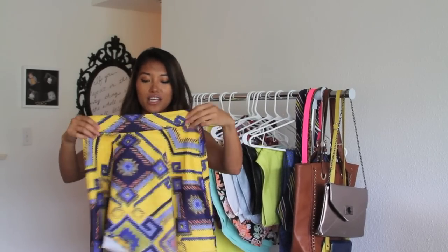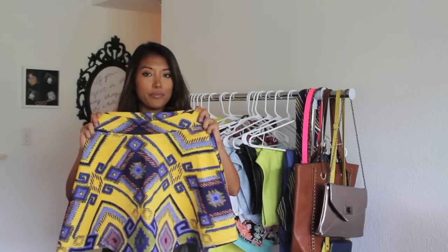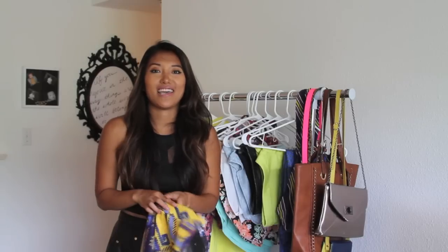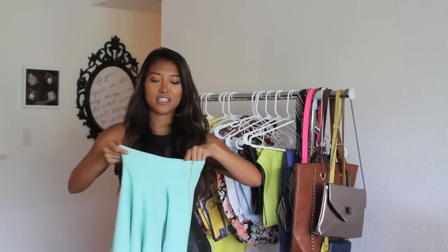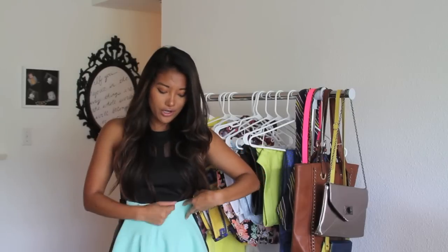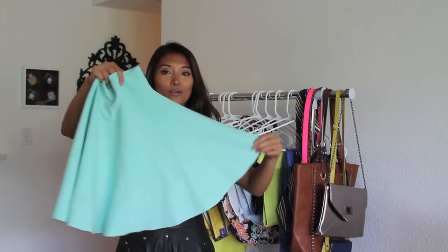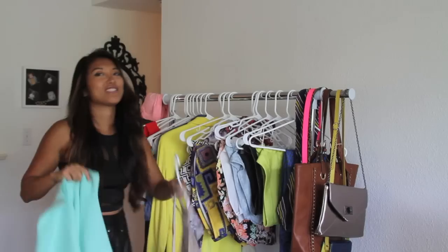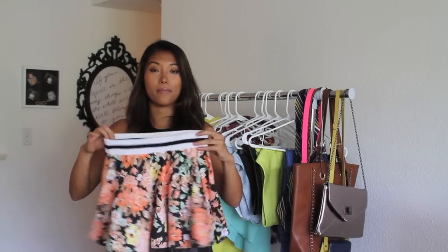Another bold printed skirt here — it's almost tribal print, blue and yellow, very bold. Wear it with a black crop top like this or just a basic white tee and it looks great together. Mint green is very spring and summer. I love the material because it's super stretchy and cinches right at the waist so it makes your waist look smaller. If you don't have a lot of curves it's also great for your body type because it flares out giving you that really nice feminine shape. These kinds of skirts look really well with crop tops. This skirt is from Monk Boutique.